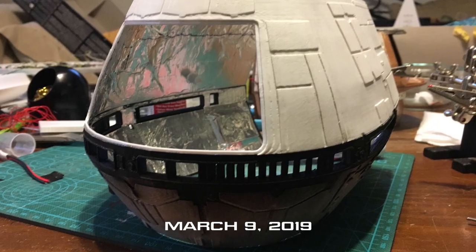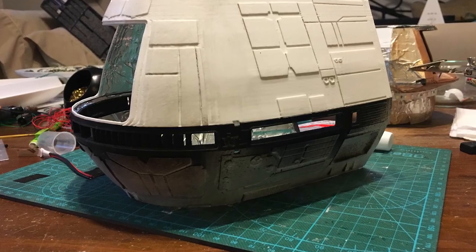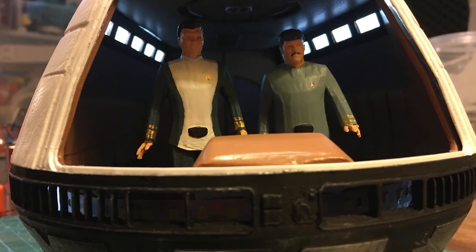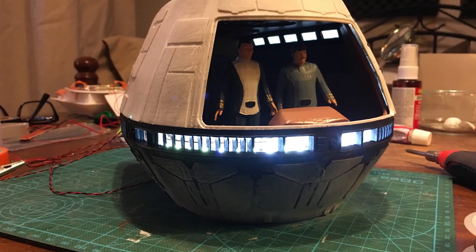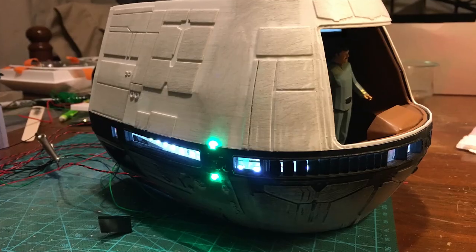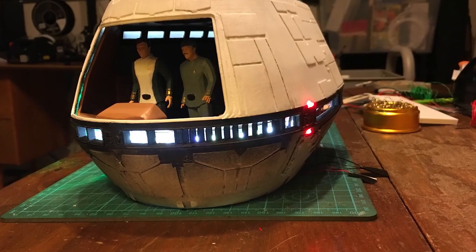March 9th, 2019. I glued together the upper and lower exterior parts, and put in and tested almost all of the lighting. I love the way the interior is lit now. I realized I'm going to have to fully paint the exterior before final assembly, which I really hate doing — but that's just like me to design a model that forces me to do something I don't like.